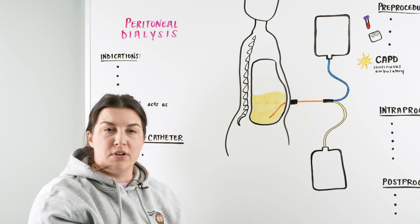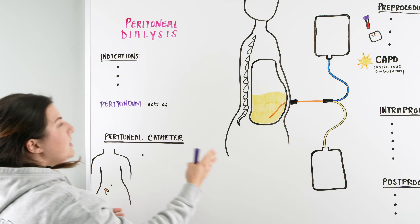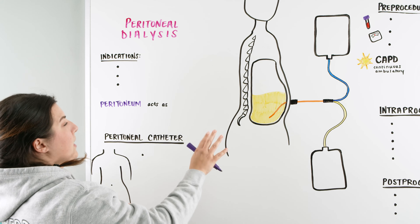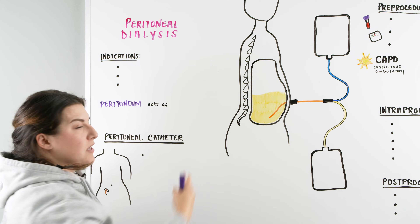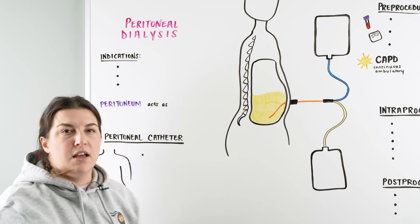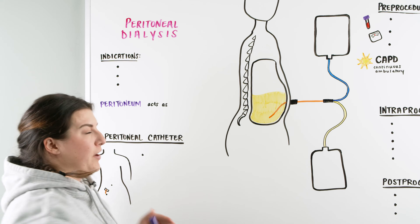When we get surgery for hemodialysis to get a graft or a fistula, it takes six months for it to heal. In this realm, we don't have to wait those six months because we can go and get the catheter placed and use it a lot sooner. So one of the indications for peritoneal dialysis over hemodialysis is vascular access.